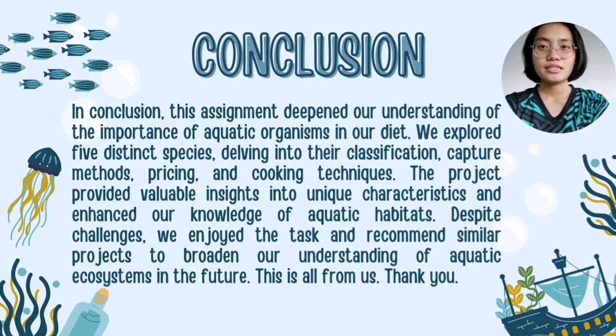In conclusion, this project deepened our understanding of the importance of aquatic organisms in our diet. We explored five distinct species, delving into their classification, capture methods, pricing and cooking techniques. The project provided valuable insights into their unique characteristics and enhanced our knowledge of aquatic habitats. Despite challenges, we enjoyed the task and recommend similar projects to broaden understanding of aquatic ecosystems in the future. Thank you.